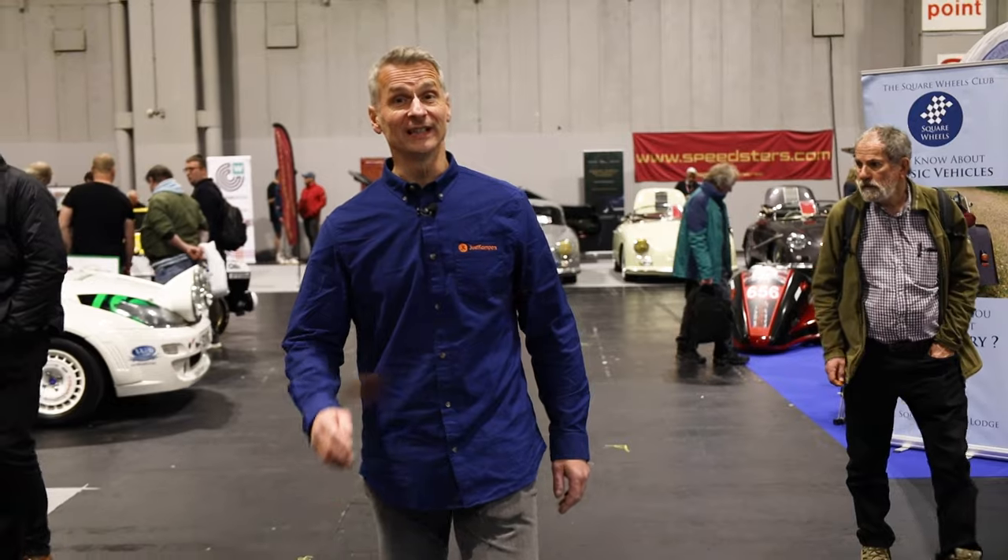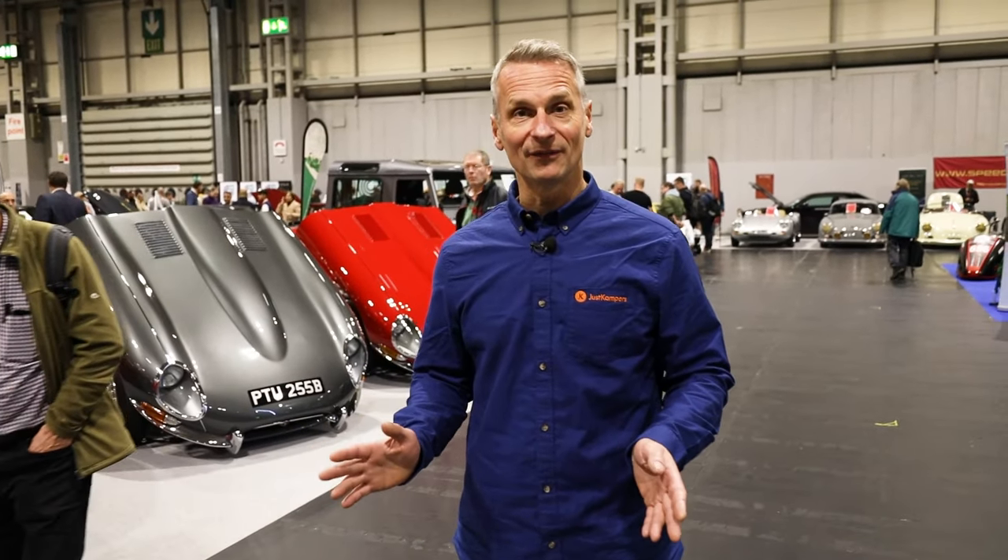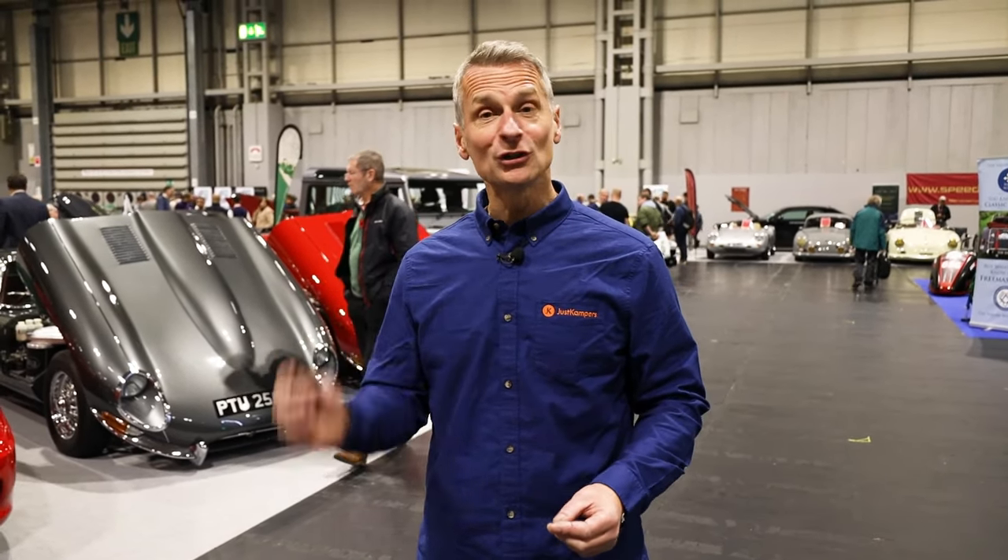So that's our little tour complete of the NEC Classic Motor Show. Obviously there are loads and loads of different cars here. We looked at a few selected VWs and other bits and pieces, but there is such a wide variety that we didn't cover. Well worth a look, and I don't think you can do it all in one day — there's so much to see and do. So I'm going to leave Nick to do the editing and I'm going to have a proper look round.